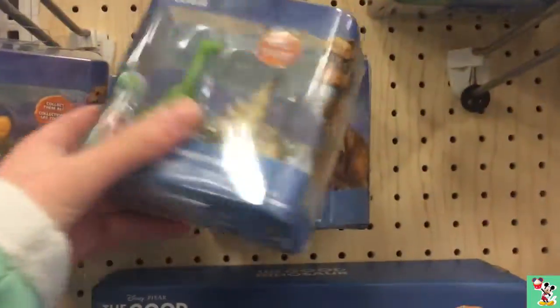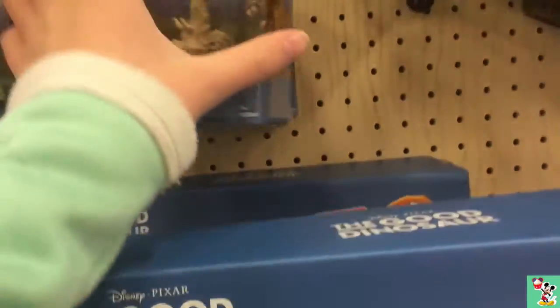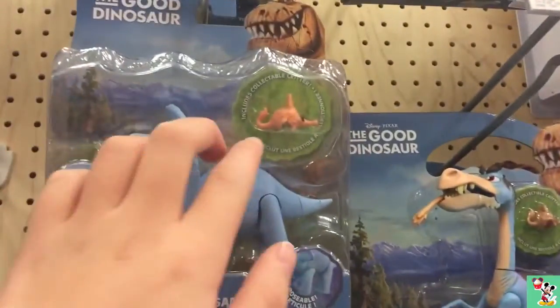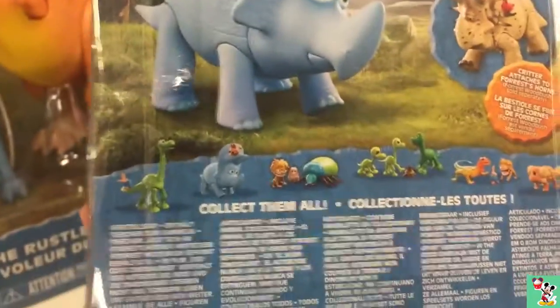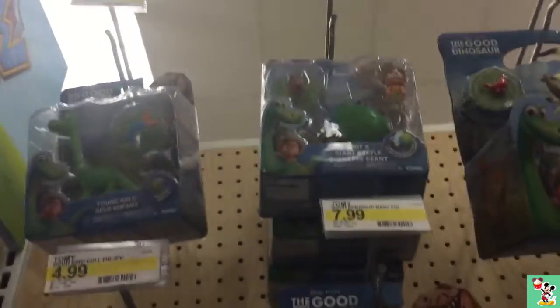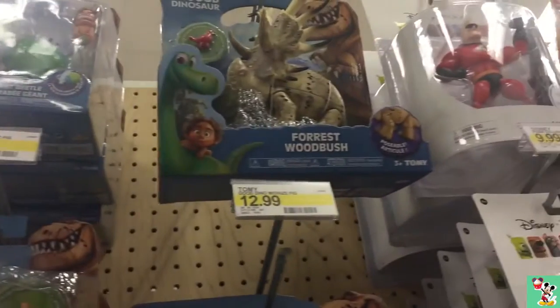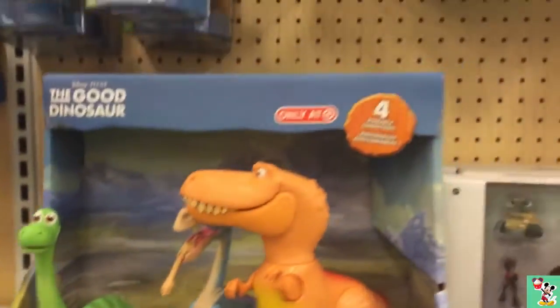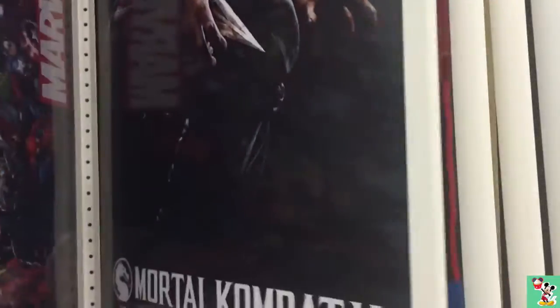They have little packs. If you guys would like me to review any of these, please leave a comment down below. All of these ones come with an exclusive clip. Let me know if you guys would like me to buy any of this stuff to review.